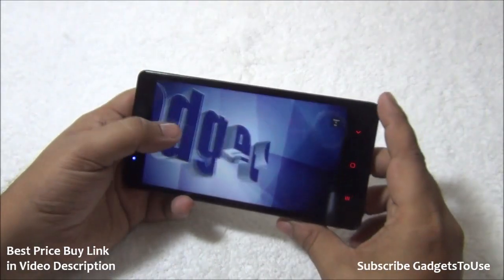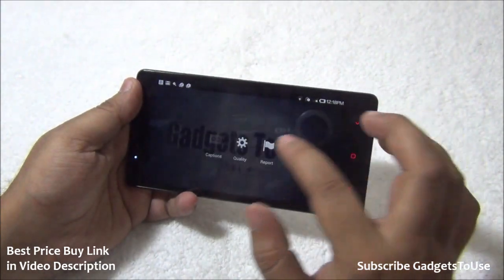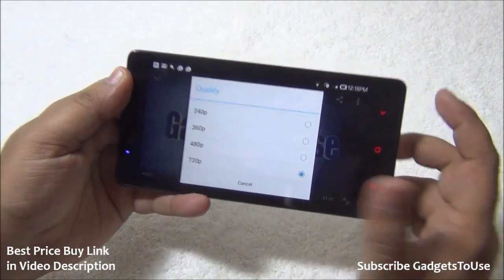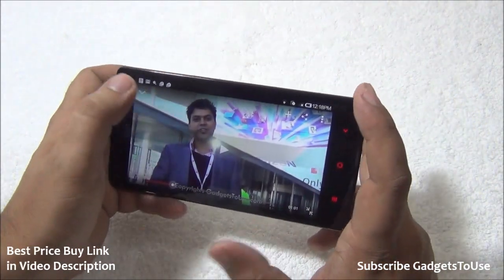We are now playing a high definition video from our channel. It is playing at 720p resolution. The device can play high definition video at both 720p and 1080p.